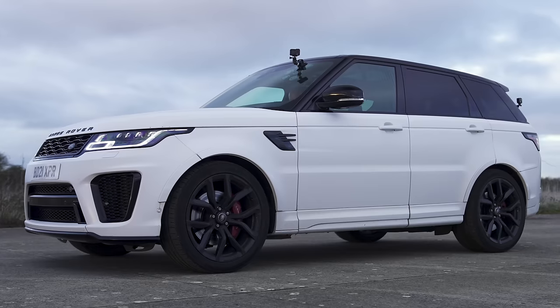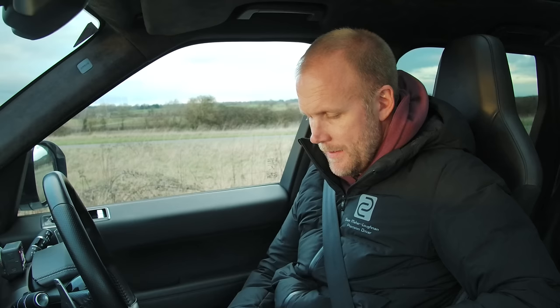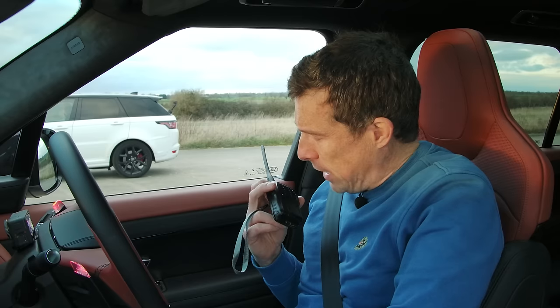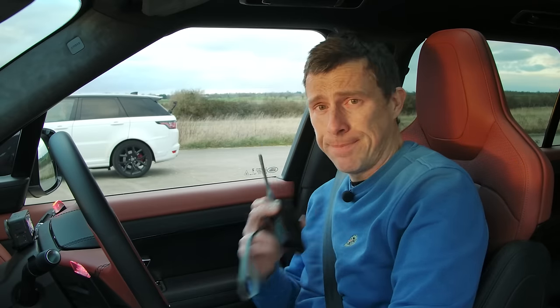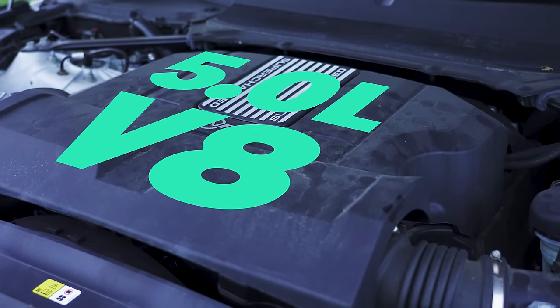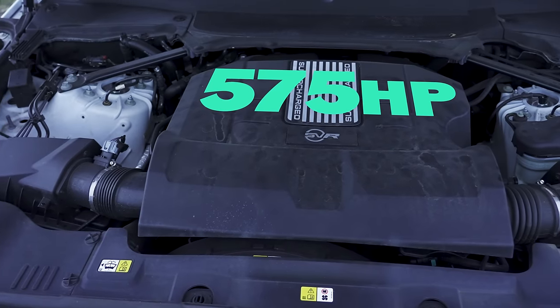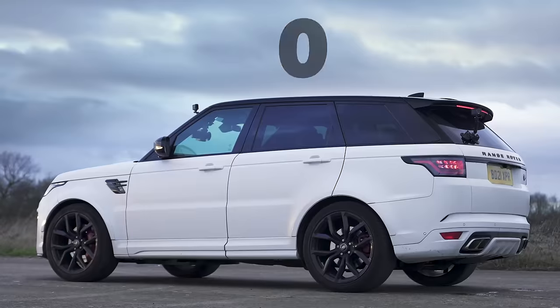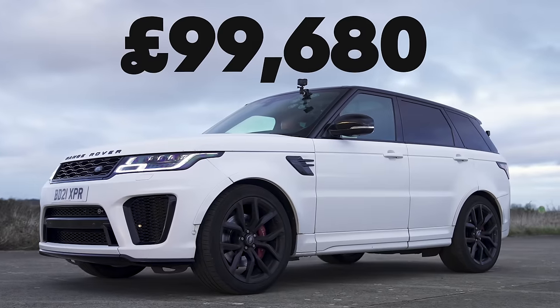Let's find out about that Range Rover Sport SVR from Sam. Can you give us the stats on your car? 5-litre, big old bus, supercharged V8, 575 horsepower, 700 newton metres of torque, all-wheel drive, eight-speed automatic gearbox. It weighs 2.3 tonnes and it starts at about 100 grand — well, it did when it was out. You can't buy it now.